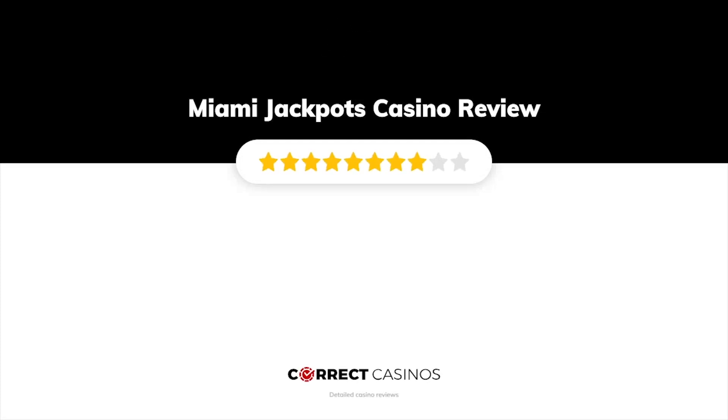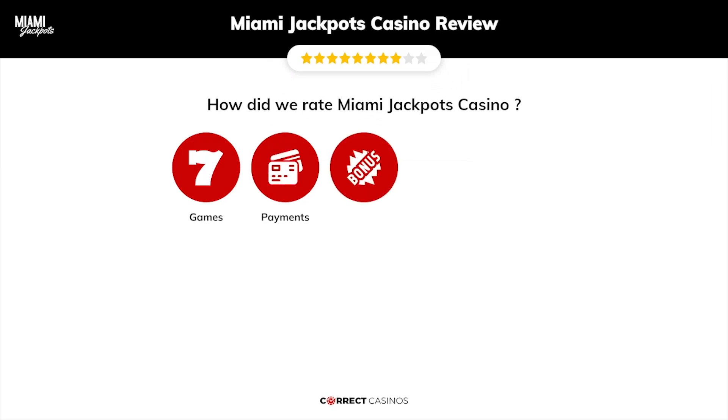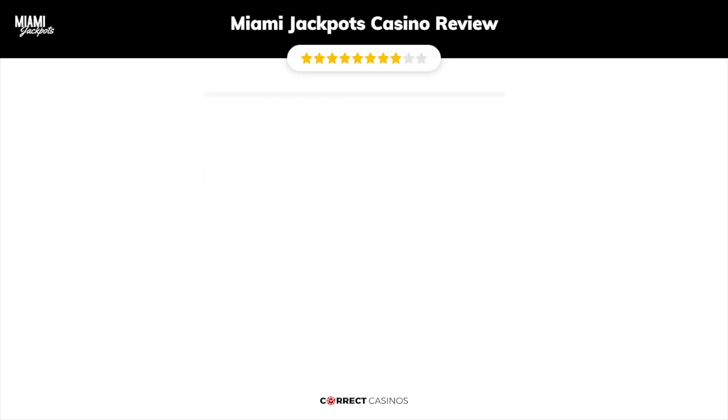Miami Jackpots Casino Review by Correct Casinos. We have based this review and rated Miami Jackpots Casino based on several criteria: games, payment methods, bonuses, licensing, and customer support. So, let's move forward.